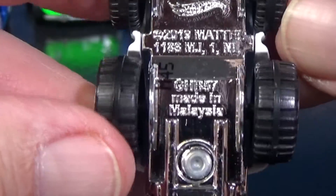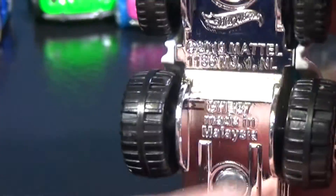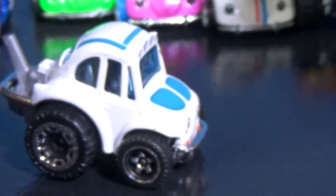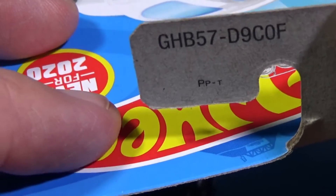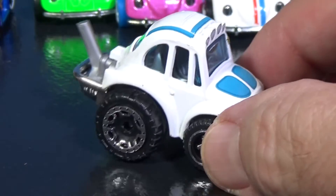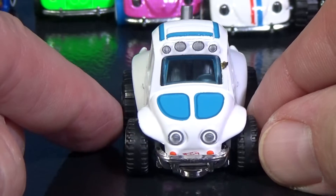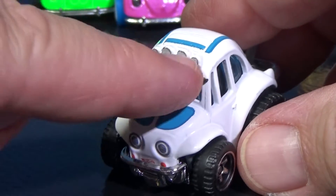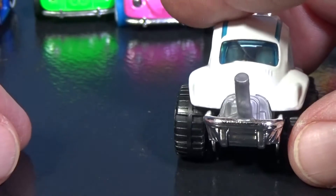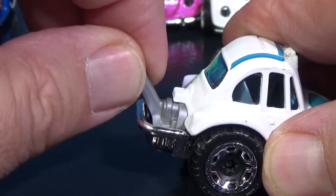It does not have the name on the base — no room for that long name. But if you need to know, the code is GHB57, which you can find on the back of the tag as well. Just search for Hot Wheels and then that code online. It has light blue windows that go nicely with the paint decoration. As a Baja Bug, it has a light bar in the front, an air-cooled engine in the back, and a big pipe sticking out — that part is plastic.